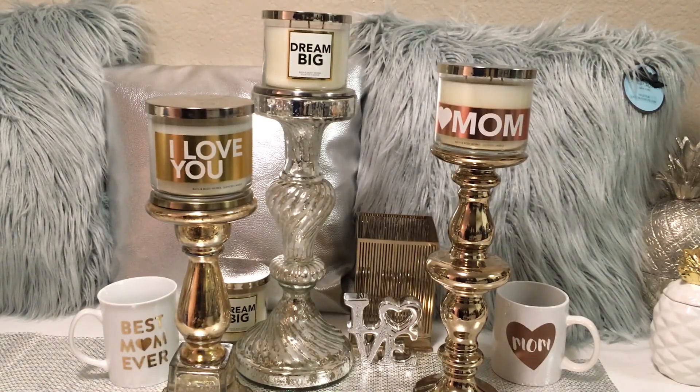Hi guys, welcome to my channel. I wanted to share a pretty small Bath & Body Works haul. I ran out this weekend to grab the new items they released in line with the Mother's Day and graduation items you can use as gifts. Candles are currently 2 for $24 with an additional 25% off if you have the email coupon, which brings the candles down to $9. I thought it was a good steal, so I decided to grab a few.